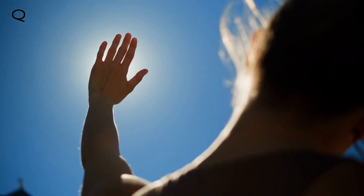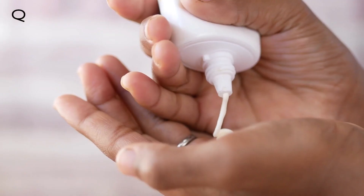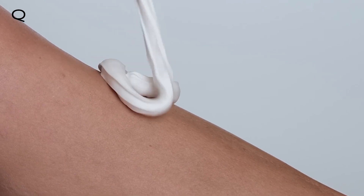We've known for a long time that harmful UV rays from the sun can cause skin damage. Sunscreen is something that you should never skimp on, but it's usually thick and sticky and sometimes clogs pores. So a lot of people skip this very important step in their skincare routine. That's about to change.